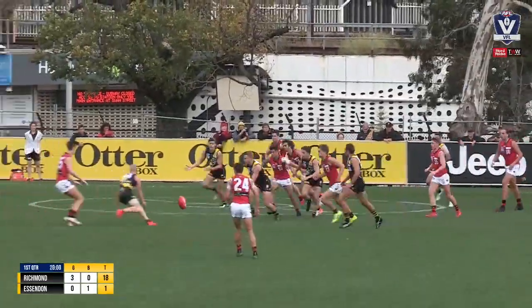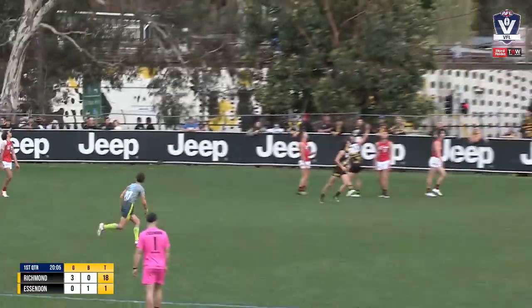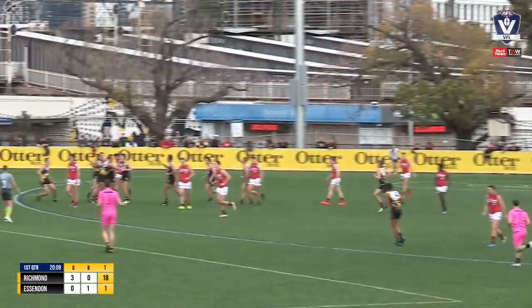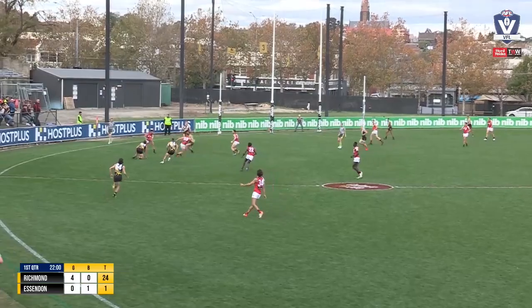Clark emerges with it, his kick partially smothered. The Tigers' pressure is ferocious inside forward 50. Eventually the ball comes out to straight, his left foot kick is another one for the Tigers. Tigers are four straight — they have answered time on.